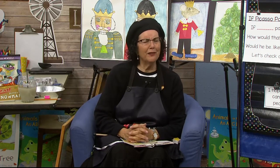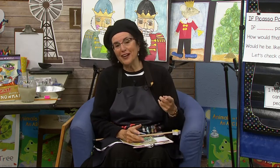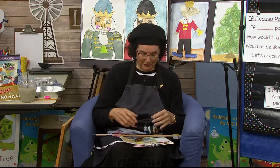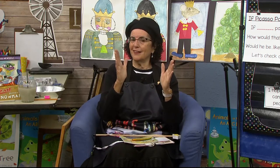Hello, early learners. Welcome back to the art room where we're studying different artists each day and how they might have painted a snowman. Let's start out with our hello song. I'll say hello to a few people, and then we'll get started. Ready? It's a song that goes like this.